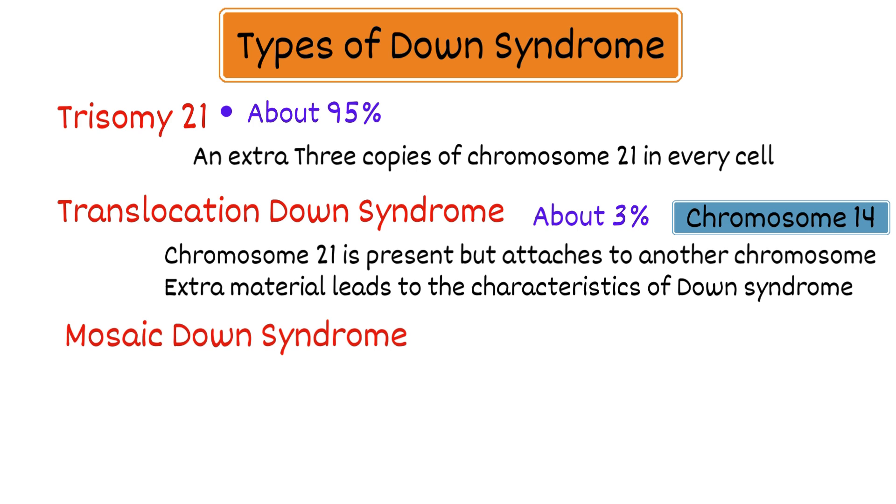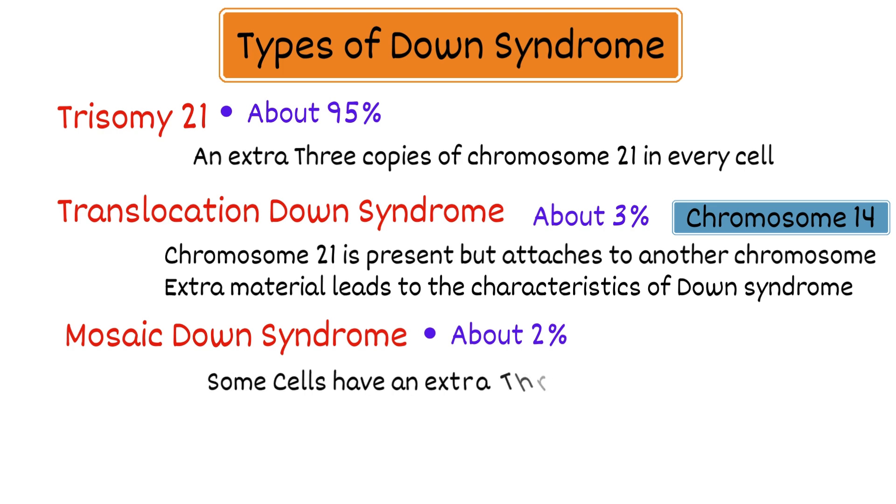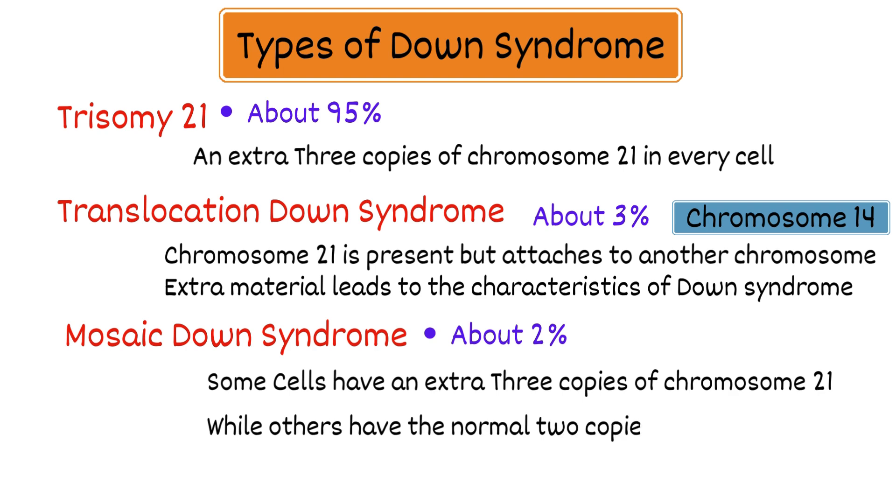Mosaic Down syndrome affects about 2% of people with Down syndrome. In this type, some cells have an extra 3 copies of chromosome 21 while others have the normal 2 copies. People with mosaic Down syndrome may have milder symptoms.